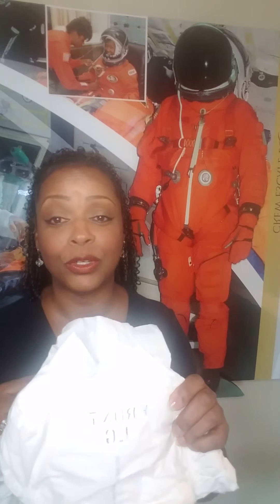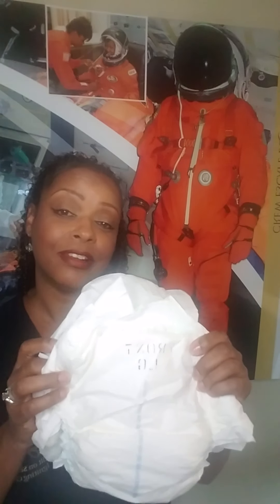Yes, the astronauts wore diapers. I'm sure some of you probably knew that, but this is what they had to wear under their underwear. Because they had to lie on their back such a long time before they took off, and they couldn't get up and go to the restroom, so the diaper was the restroom until they got to space.